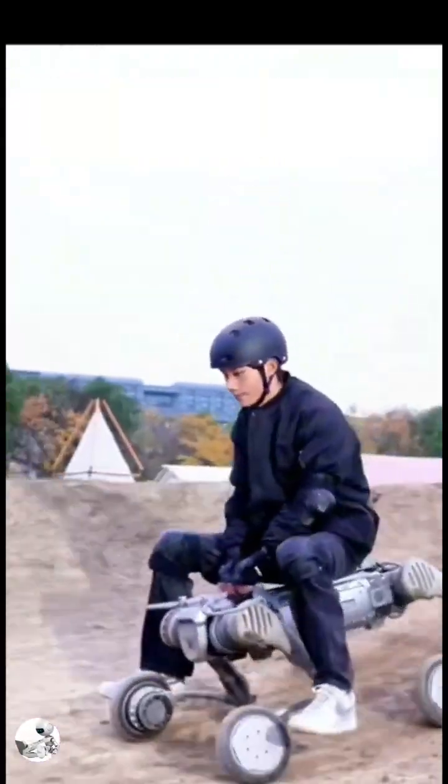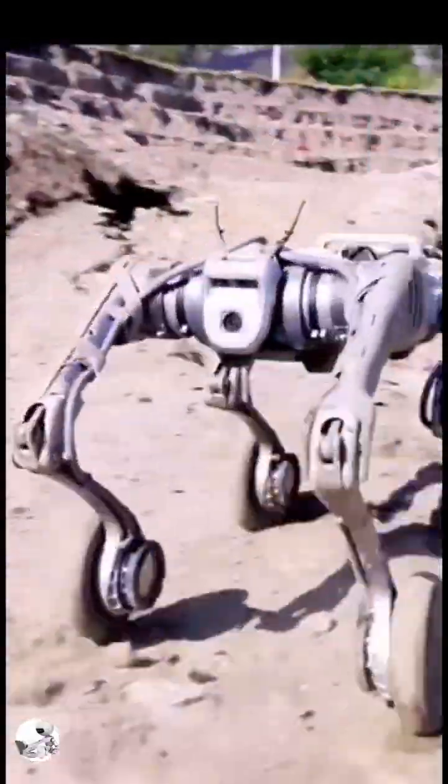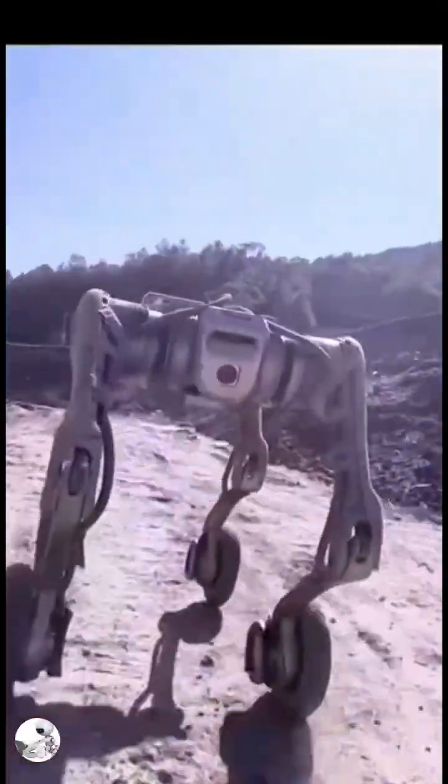And the best part? It's completely waterproof, ready to take on rain, mud, or even shallow streams without breaking a sweat. Designed for extreme environments.